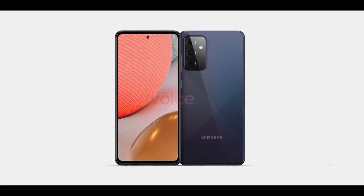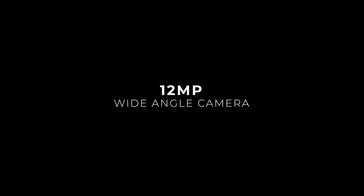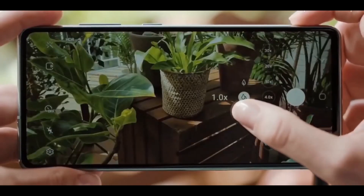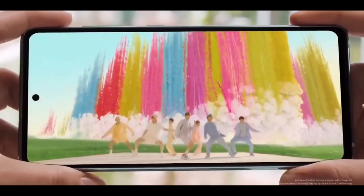As reports have revealed, the Galaxy A72 5G will have a primary camera of 64 megapixels with optical image stabilization support. The main shooter is likely to be coupled with a 12 megapixel ultra-wide lens and a pair of 5 megapixel sensors for adding depth effect and macro shooting.